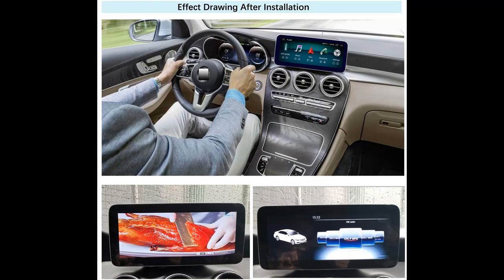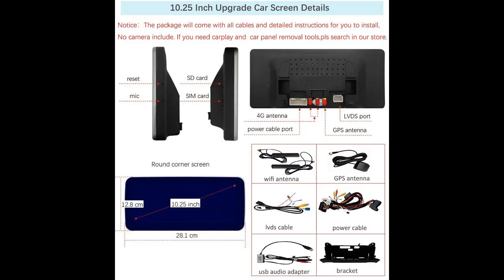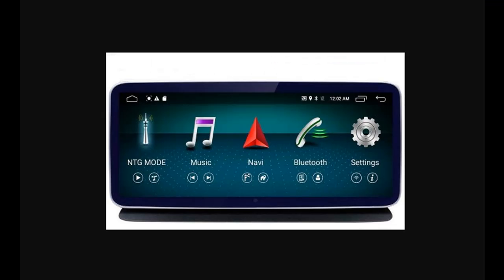Only one screen, no external box. Non-destructive installation does not break the original car wiring, so it will not affect your car warranty — you just need to exchange your original car TFT monitor. Plug and play. We also have detailed installation instructions to help you install the car navigation touch screen into your car more easily and efficiently.